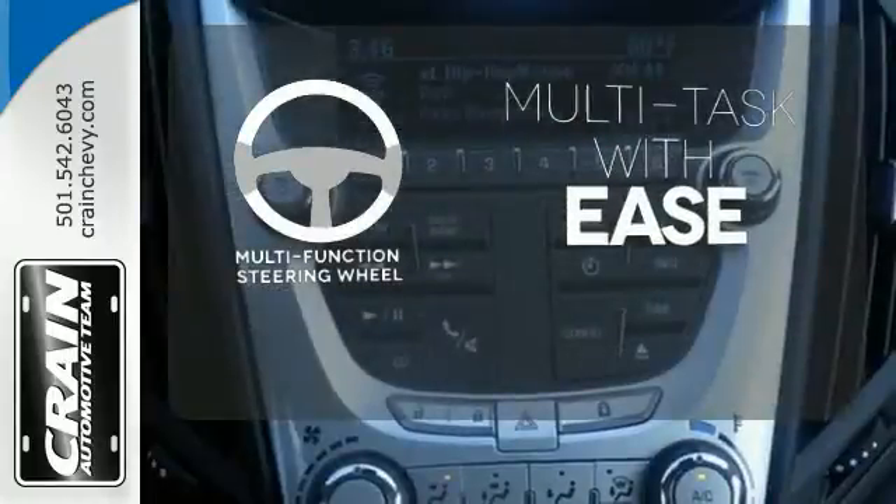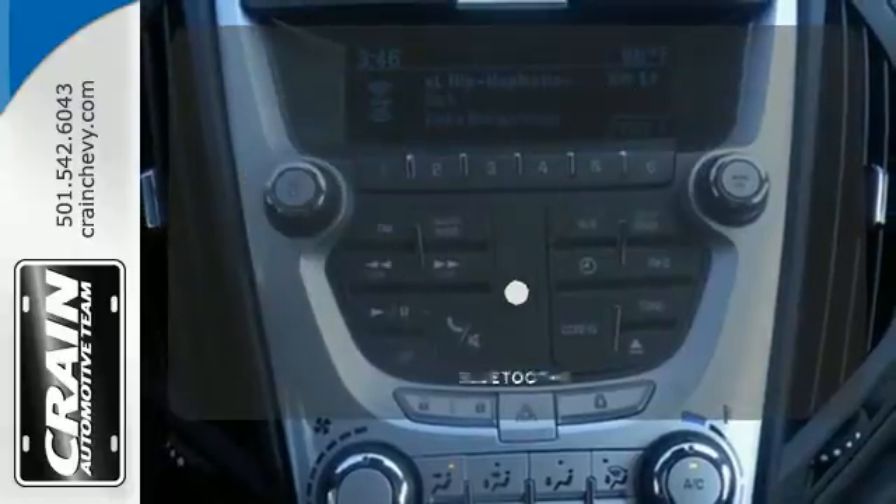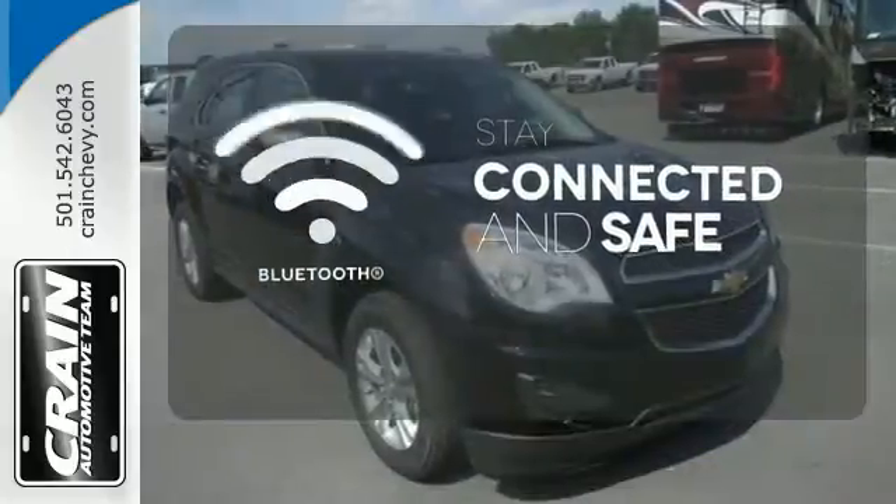A multi-function steering wheel makes multitasking a touch easier. Bluetooth wireless technology keeps you in command and in touch.